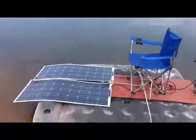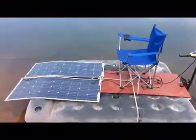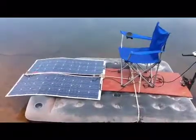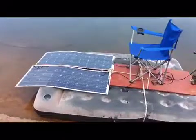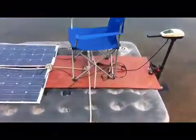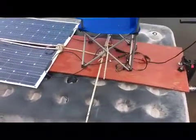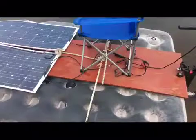Don't let anyone tell you that panels will work on a cloudy day — they just don't. They need pure uninterrupted sun. The only thing you need to build this is a small piece of plywood, and I'm not sure you even need to tie it down, but I did.